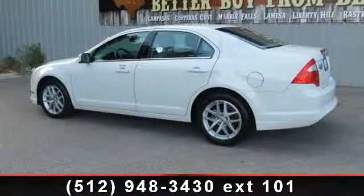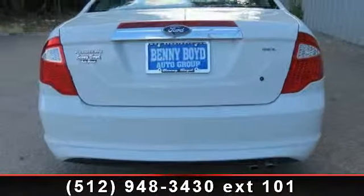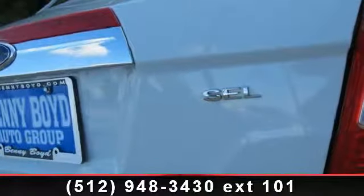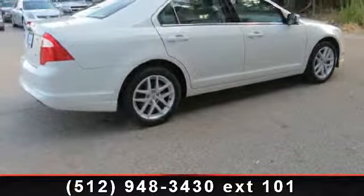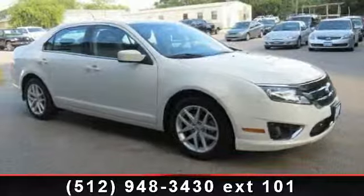Some of the top features included with this vehicle are front wheel drive, engine immobilizer, AM/FM stereo, MP3 player, heated front seats, intermittent wipers, and power mirrors. A test drive is waiting for you. Call now to schedule an appointment at our dealership.